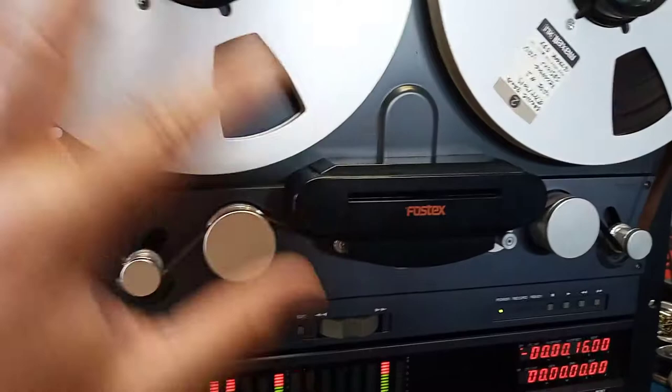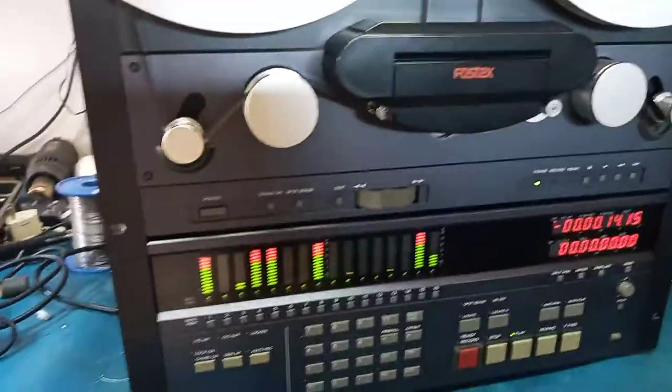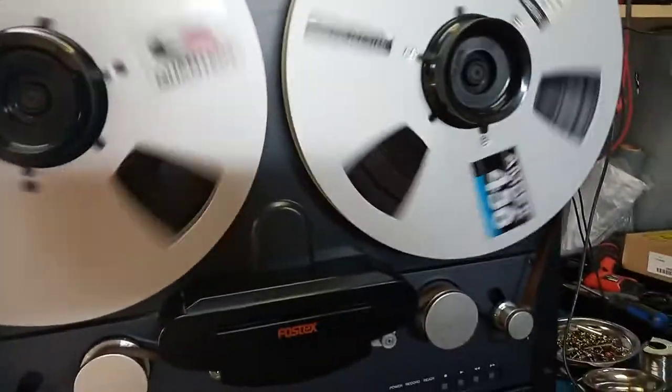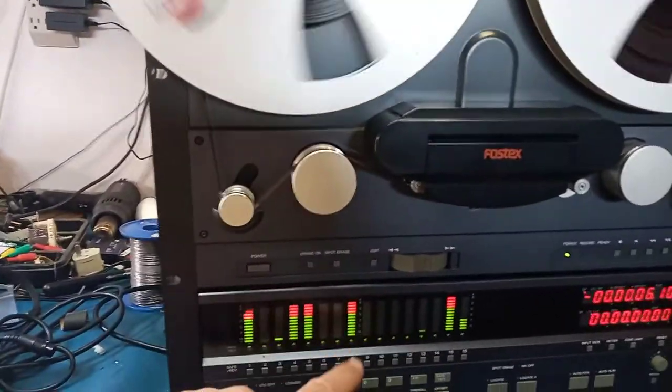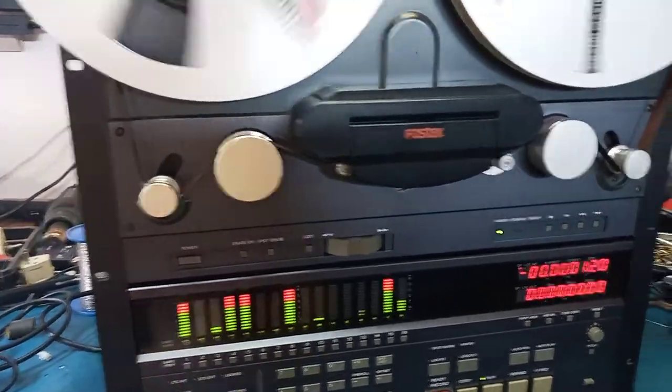But otherwise, the transport mechanism works fine. Channels — I can demonstrate, there is a tape here. So let me just push play and see what's on this tape. I guess it should be something. There are some signals, but I don't have every one of those connected, so it should pop up somewhere.